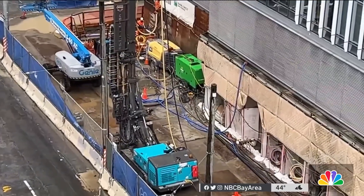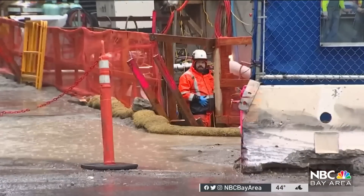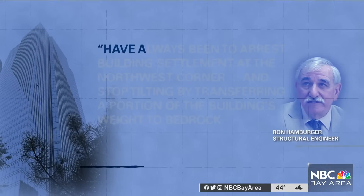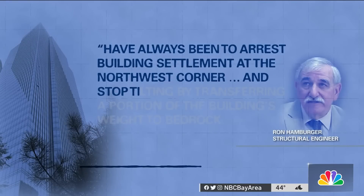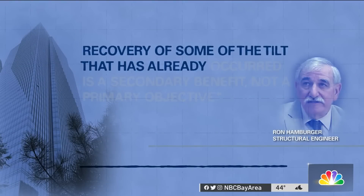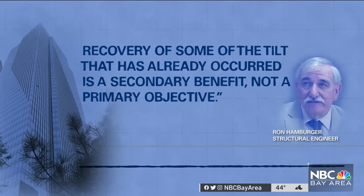Fix officials say the project will succeed in stopping further settlement and sinking, well before there's any safety concern. In a statement to us, lead fix engineer Ron Hamburger says the primary objectives have always been to arrest building settlement at the northwest corner and stop tilting by transferring a portion of the building's weight to bedrock. Recovery of some of the tilt that has already occurred is a secondary benefit, not a primary objective.